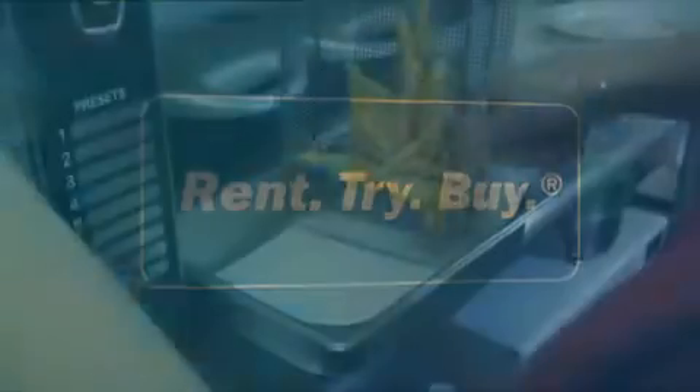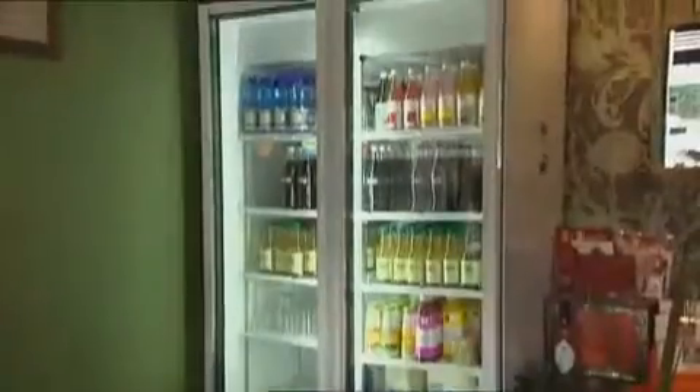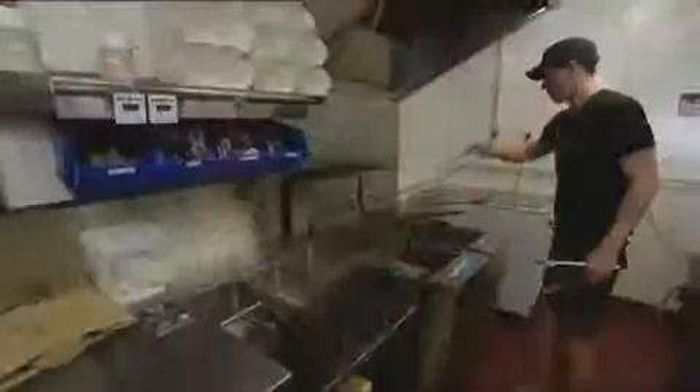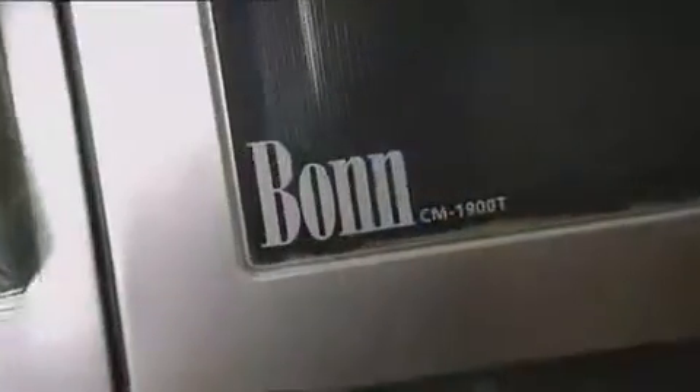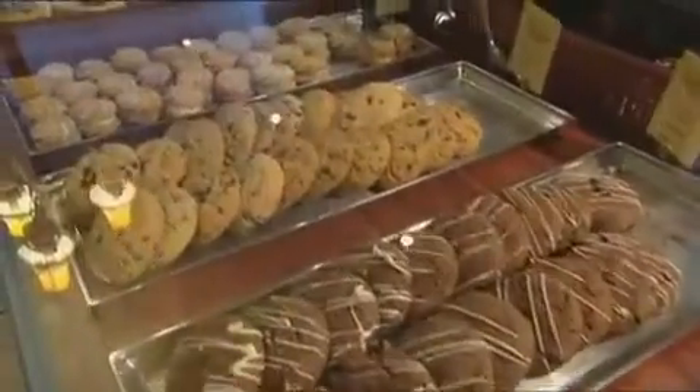Rent-try-buy is about keeping your options open, whether you want a fridge or a fryer, a convection oven or a coffee machine, or a complete fit-out for a commercial kitchen. Rent-try-buy means you can choose the equipment you want and start generating revenue straight away. Using equipment, not owning it, is what generates profit.